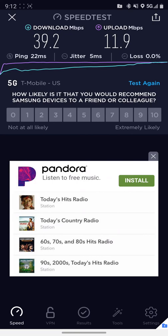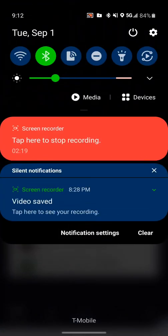We got 39.2 megabits per second download and 12 megabits per second upload. As you can see in the top right corner of my screen, this is on 5G — it's connected to T-Mobile's 5G. I'm using a Note 20 Ultra 5G.